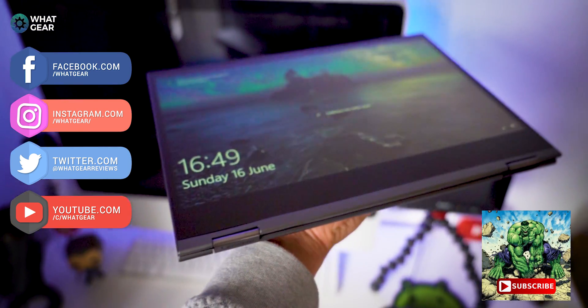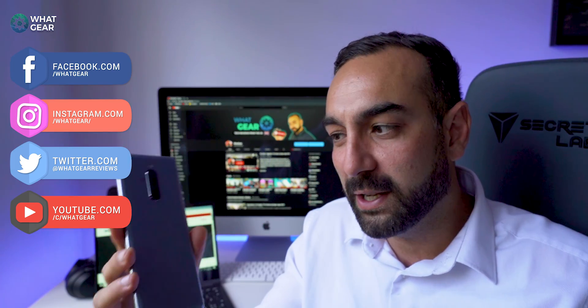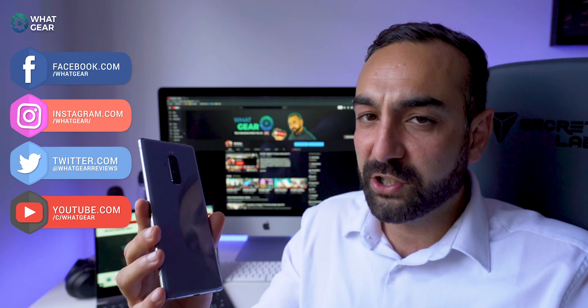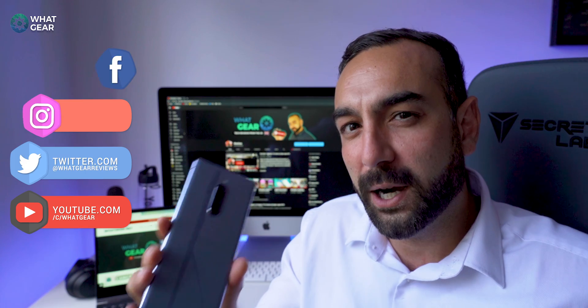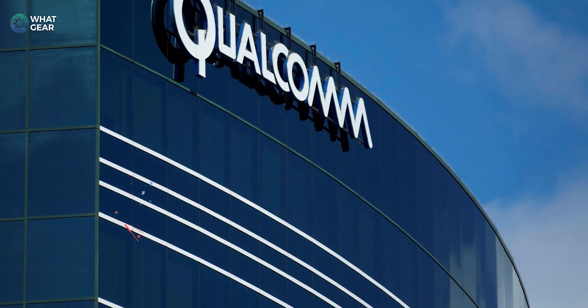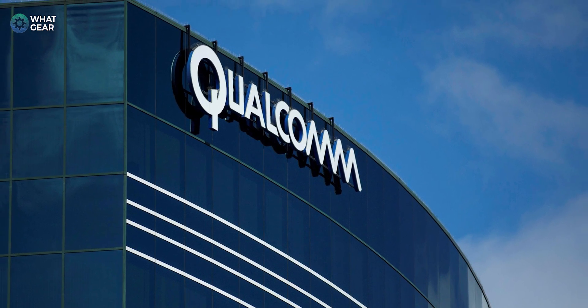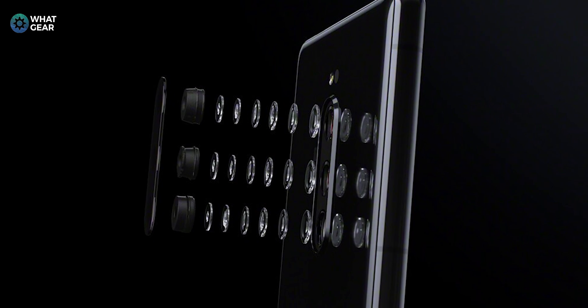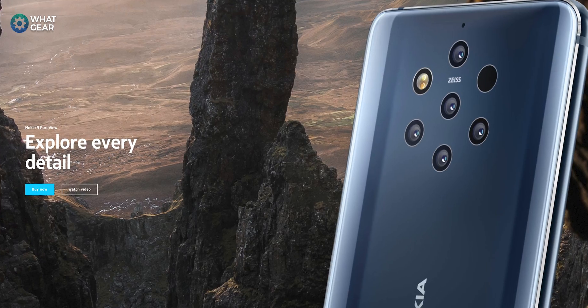Smartphone technology has evolved so quickly, and nowadays flagship smartphones like the Sony Xperia 1 have super powerful processors inside. This is thanks to a company named Qualcomm, who designed the market-leading processors for pretty much all flagship smartphones on the market — stuff like the Samsung Galaxies, Sony Xperia, Xiaomi, Motorola, OnePlus, Nokia, and loads more.